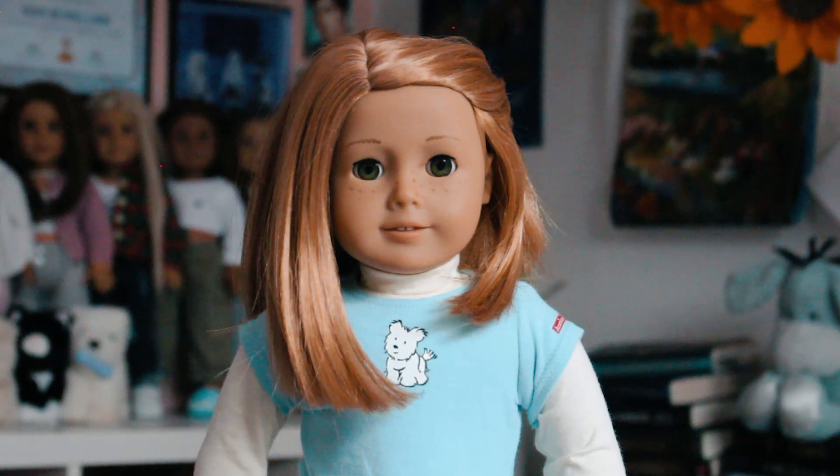Hi everyone, it's Rachel here with Nicole. Welcome back to my channel and today we are doing my annual American Girl doll haul, which if you're new to my channel is where I show you all the dolls that I collected back in 2023.